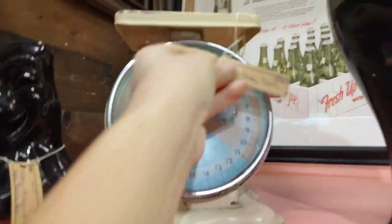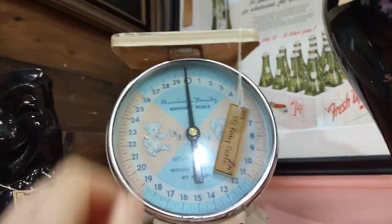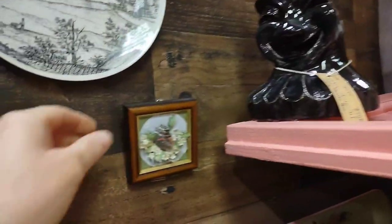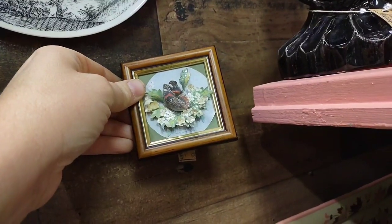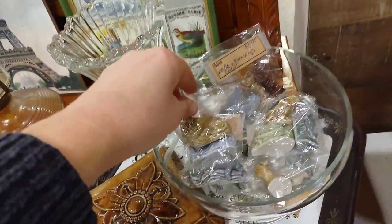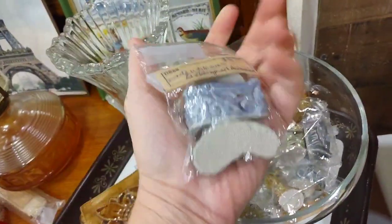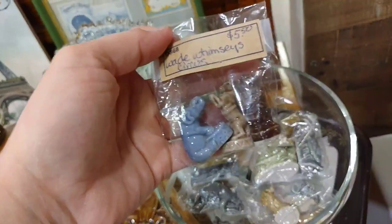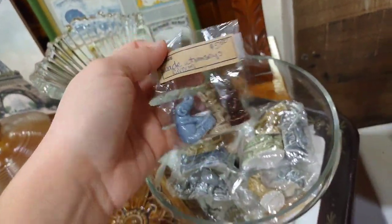This is a scale for babies — it's missing the tray, but if you can find the tray these can be worth quite a bit of money. I love the little miniature paintings — I think that was a butterfly but it was hard to see since it was so miniature. And these are little Wade figurines — I think I've sold all of mine. These were some good ones; it was a good deal — I think it was $5.50 for three of them.